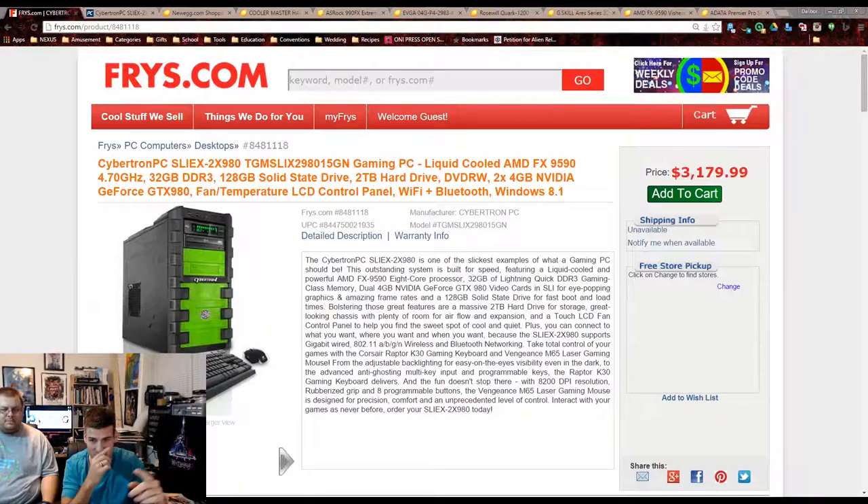We went to Fry's, we were walking around and stopped by their computer section. They had some pre-builds from Asus and Dell and also from Cybertron PC, CyberPower, and iBuyPower. We found a Cybertron PC system at their location and it ran for $3,179.